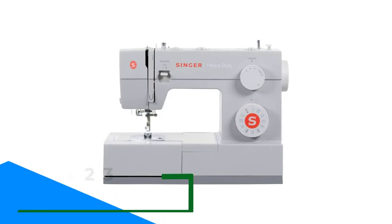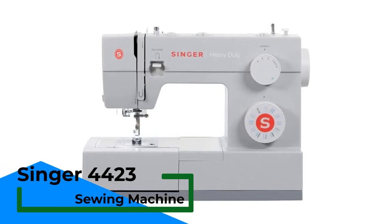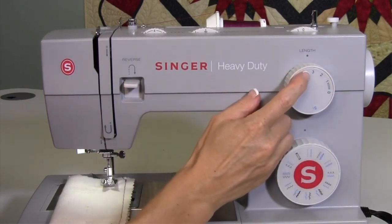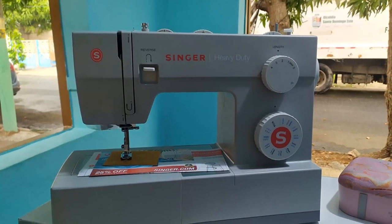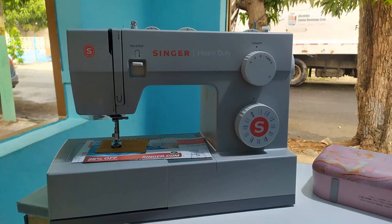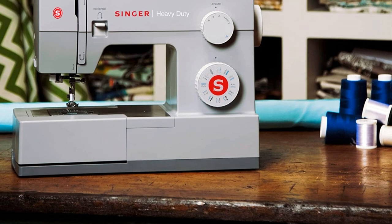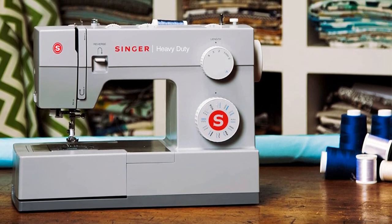Number 3: Singer 4423 Heavy Duty Sewing Machine. The Singer 4423 is a powerful and durable option for those in search of a self-threading sewing machine. One of the standout features is its extra high sewing speed of 1,100 stitches per minute, making it one of the fastest self-threading machines on the market. This saves a significant amount of time and effort for sewers, especially for those with large projects or who need to sew frequently. The Singer 4423 also offers 23 built-in stitches, one four-step buttonhole, a built-in needle threader, and an automatic reverse button for reinforcing stitches or removing mistakes.